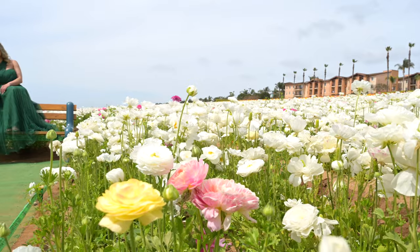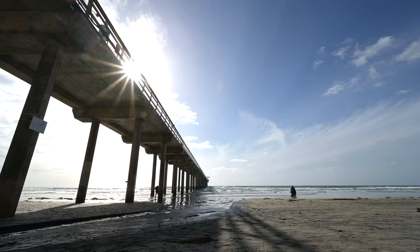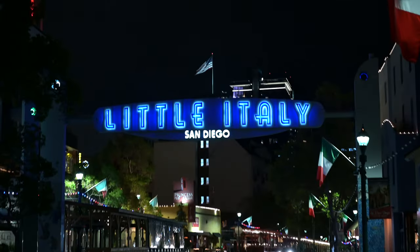We're just waiting for the lovely couple to arrive. We're going to hit the flower field behind me in Carlsbad, then we're going to move forward to La Jolla, and then San Diego, so it's going to be a fun full day of taking pictures. Engagement photo shoot coming up next. Let's go.